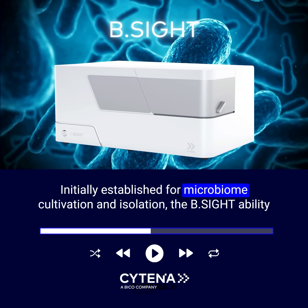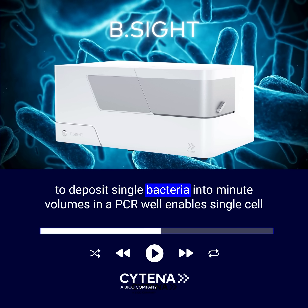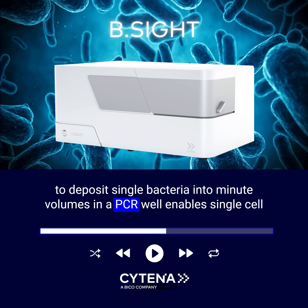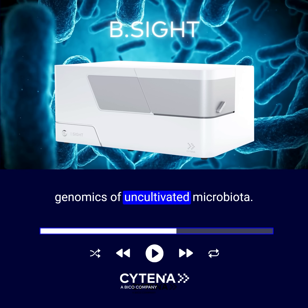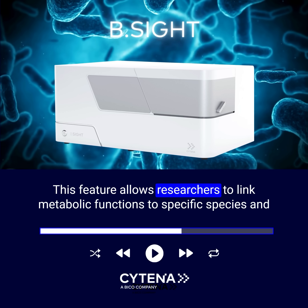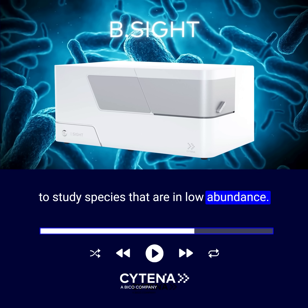Initially established for microbiome cultivation and isolation, the B-Site's ability to deposit single bacteria into minute volumes in a PCR well enables single-cell genomics of uncultivated microbiota. This feature allows researchers to link metabolic functions to specific species and to study species that are in low abundance.